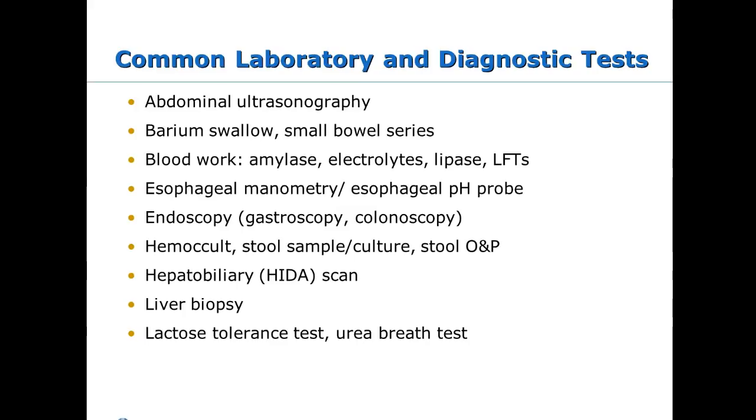Ultrasounds are done on the belly; a barium swallow looks for structural issues. Lab work includes electrolytes if you suspect dehydration. If you suspect pancreatitis, you'll see amylase and lipase. pH probe and endoscopies aren't done too often. Hemoccult is done if a child with chronic diarrhea has reported blood in the stool. An X-ray — specifically a KUB (kidneys, ureters, bladder) — is used to look for constipation.